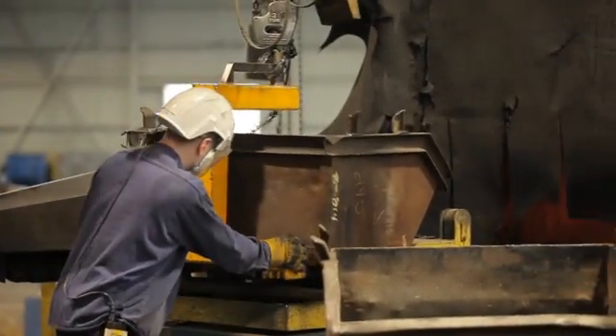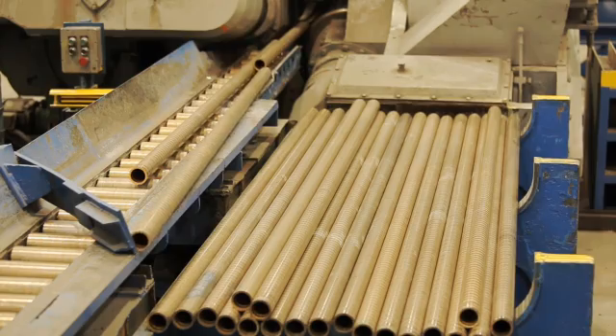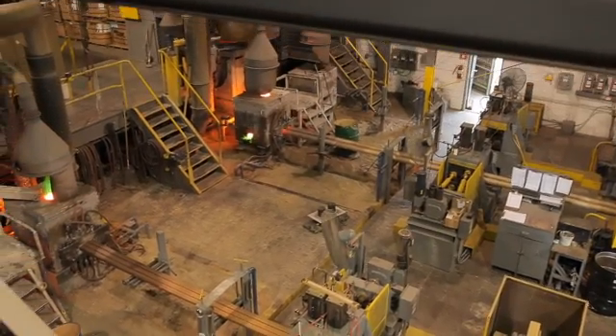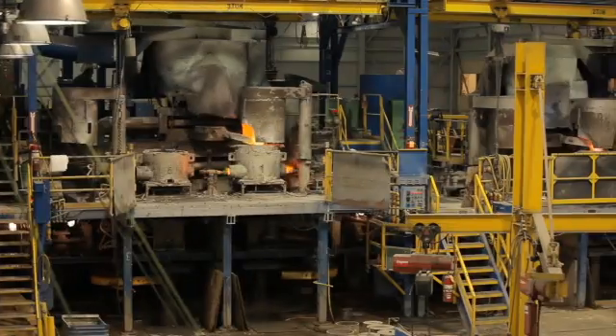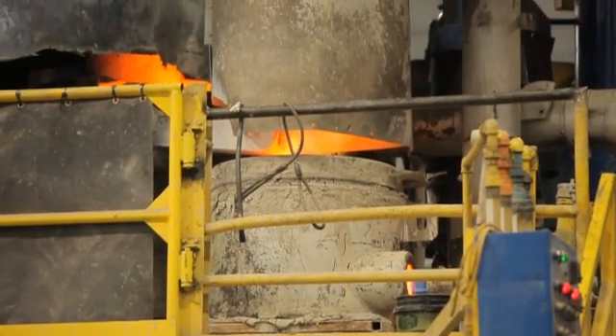Our facility in Birmingham, Ohio has nine horizontal casting lines, and our facility in Mars, Pennsylvania has five vertical casting lines. Our Birmingham plant has the most advanced continuous horizontal casting technology anywhere.